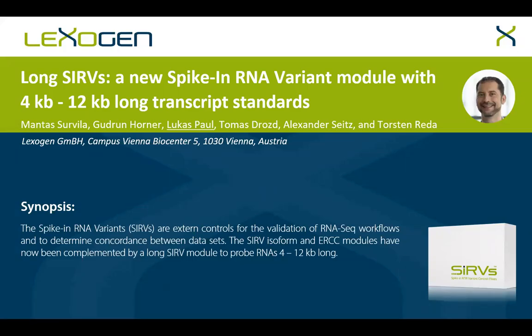Welcome to this presentation about LongServes, a new spike-in RNA variant module with 4 to 12 kilobases long transcript standards. My name is Lucas Paul, Product Manager at Lexogen, and I will introduce you to the new category of external RNA-seq controls.